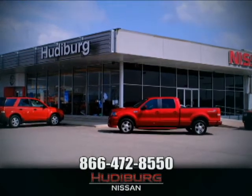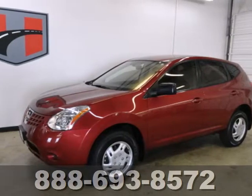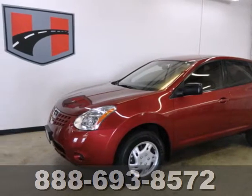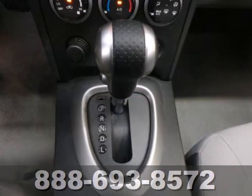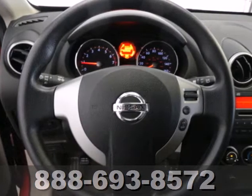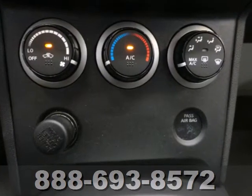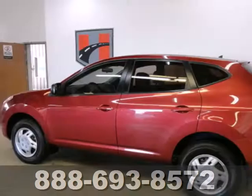At Hudeburg Nissan, we'll give you more. It's a 2009 Nissan Rogue. Standard features include air conditioning, power exterior mirrors, steering wheel cruise controls, a front center console with plenty of storage, and a CD audio system with an audio input jack.